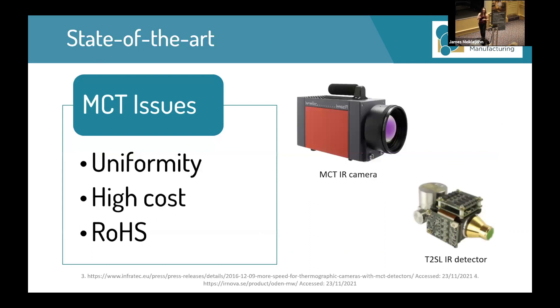The current state of the art are mercury cadmium telluride (MCT) infrared detectors. However, they have some issues: they are notoriously hard to fabricate, as very small changes in composition can cause very large changes in the cutoff wavelength. They also have a very expensive substrate, and mercury is on the list of restrictions of hazardous substances and is being phased out by the EU.